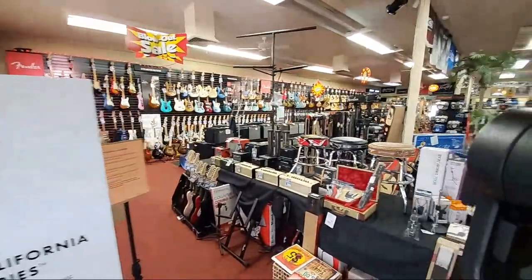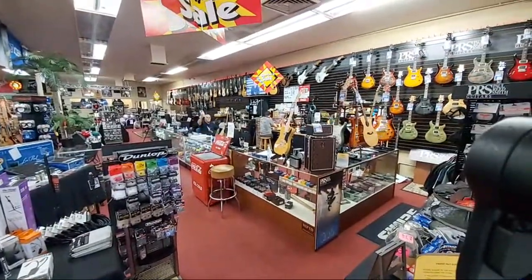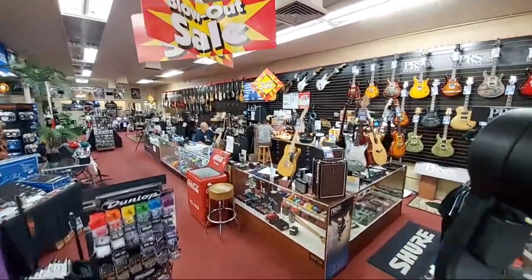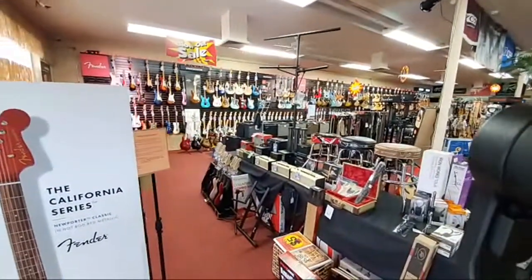Hey guys, Pirate Matthew from TweedHut Music here. I thought I'd go live. We've got Mike back there and Jim, our guitar tech, on site. So I thought I'd give you guys a quick walkthrough of the store — here's a quick virtual tour.